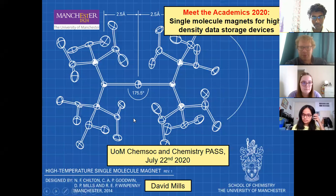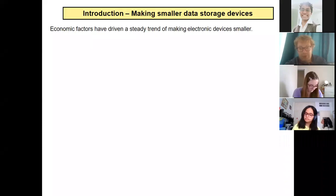I'll explain what that is very soon. We start with this nice blueprint design. I'll just click onto the next slide to say, well, why would you even want to make a high-density data storage device? What even is the point? Well, basically, the economy.